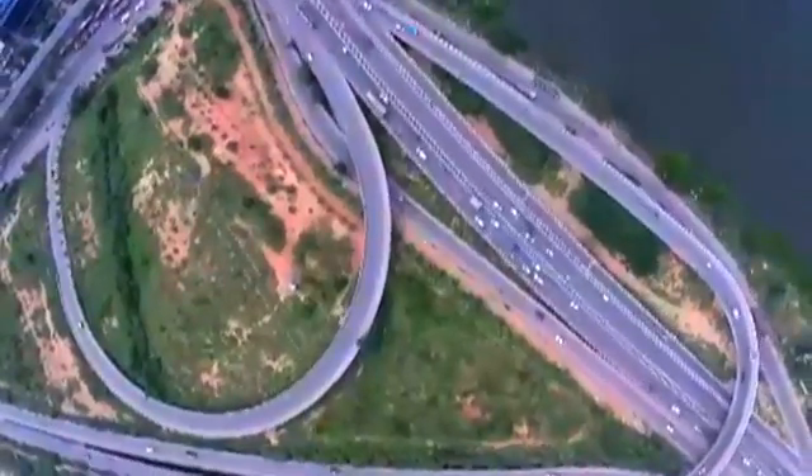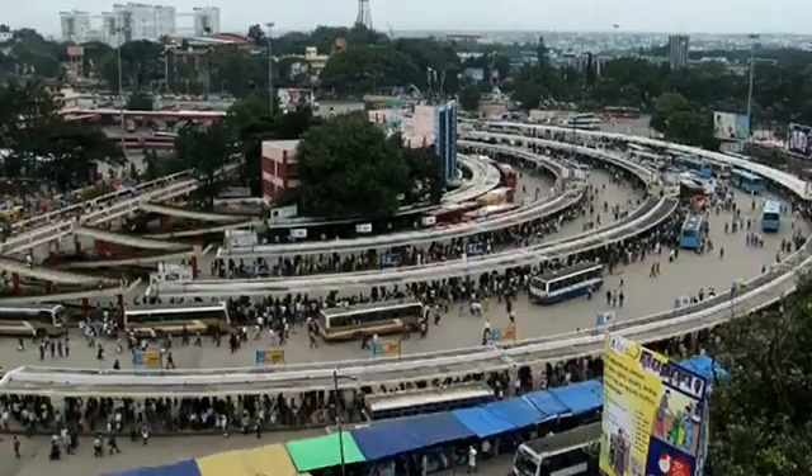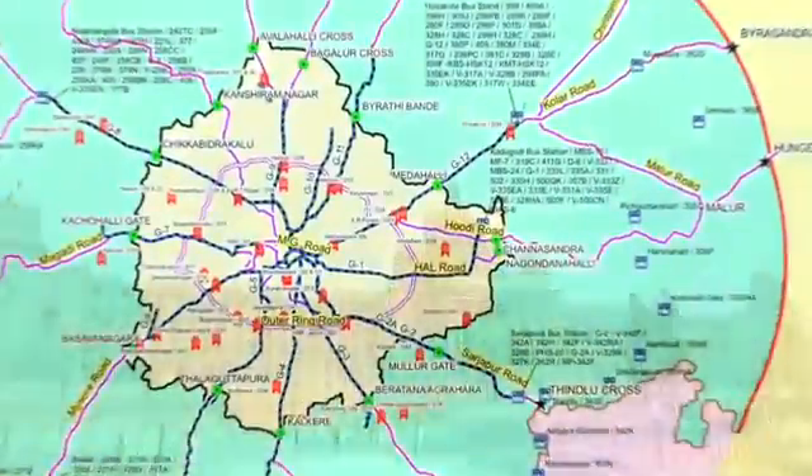Bengaluru — the pride of Karnataka, the fastest growing metropolitan, spread over a thousand square kilometers with a population of over a crore.